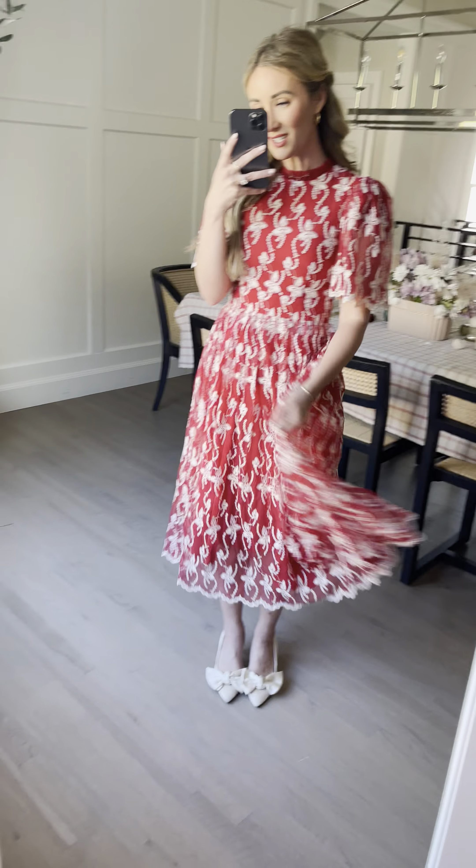I love this lace overlay, these cute flutter sleeves with the scalloping along the trim of the sleeve and the bottom of the dress. It's got a cute little loose hem skirt, and I love the pleating detail here.